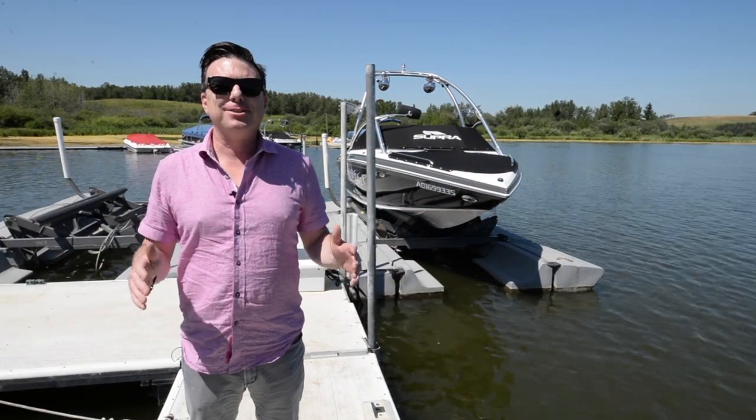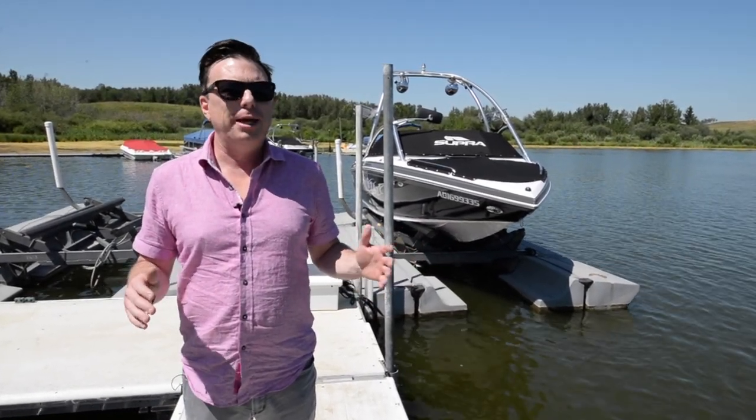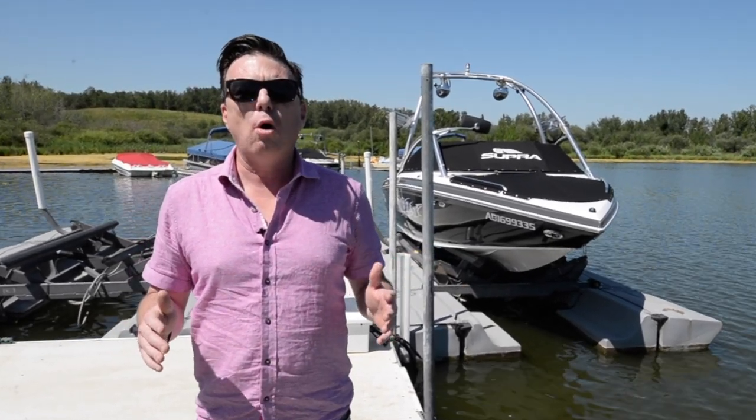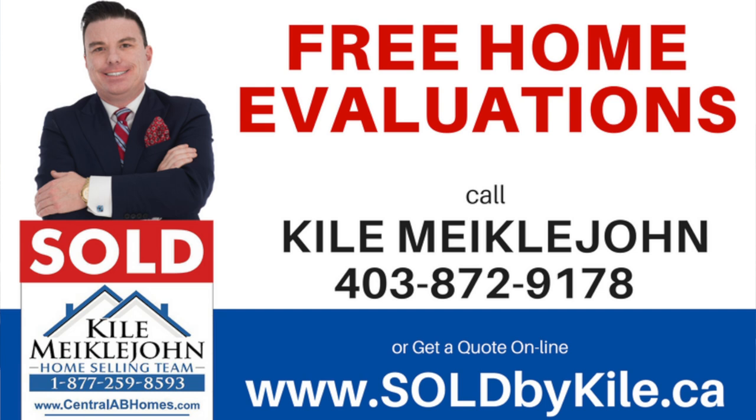And there you have it — that's the tour of this amazing property out here at Pine Lake. We made it down to the dock enjoying this great day. If you'd like to take a tour of this home, or if you'd like a free home evaluation, call me anytime at 403-872-9178.